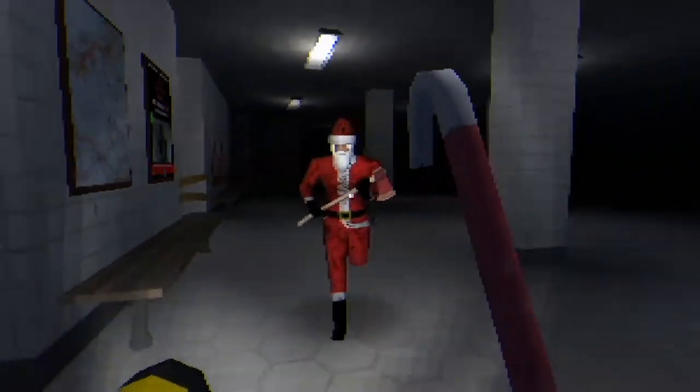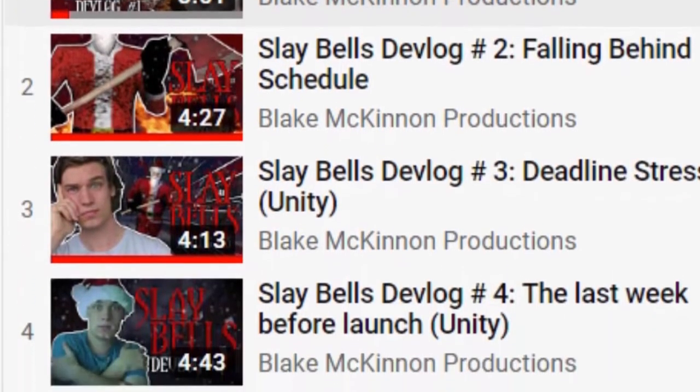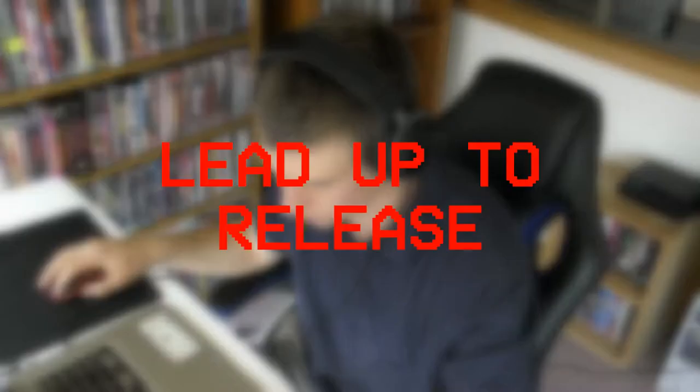A bit over five weeks ago, I set out to make a survival horror game where you would be chased by a killer Santa, and that's pretty much all of the pre-planning that went into it. The process of making the game is documented in the previous devlogs in this series. What this final video will be covering is the lead-up to the game's release, launch, and the game's reception.